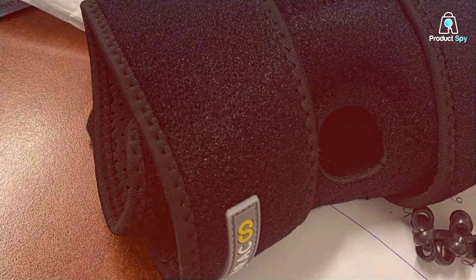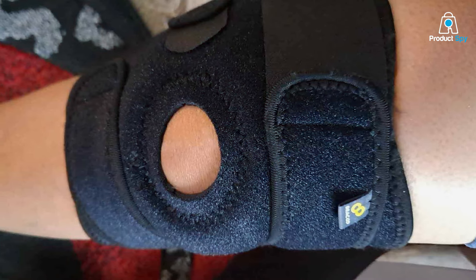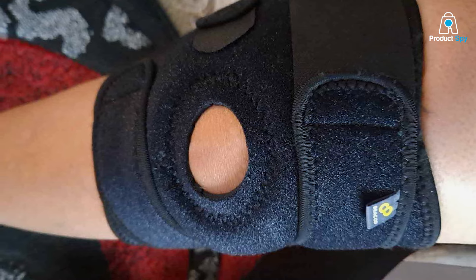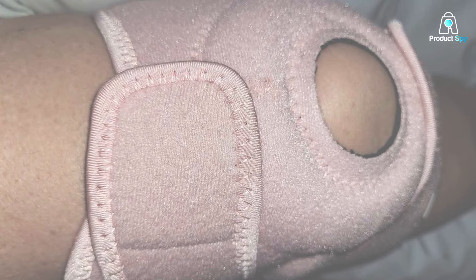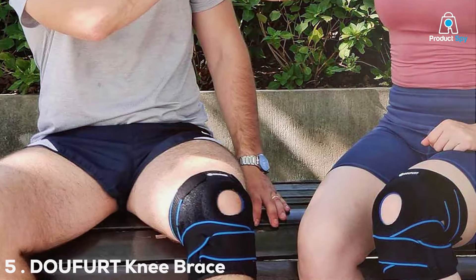Crafted with breathable and moisture-wicking materials, this knee brace is perfect for extended wear during various activities. The sleek design allows for discreet use under clothing, making the KS10 a versatile choice for both daily wear and intense workouts. Prioritize your knee health and enjoy the freedom to move without limitations.